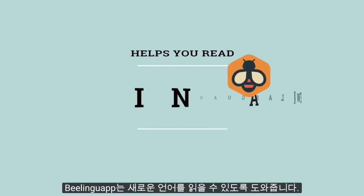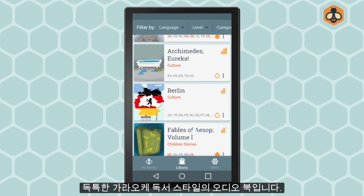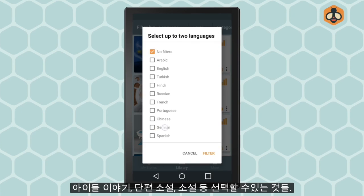Introducing BeLinguap. BeLinguap helps you read in a new language. It is an audiobook with a unique karaoke reading style, with children's stories, short stories, novels, and much more to choose from.